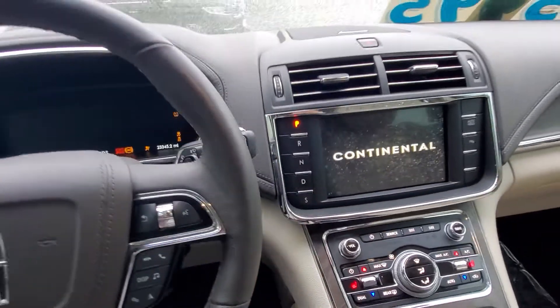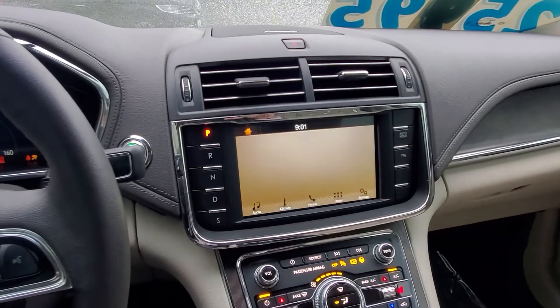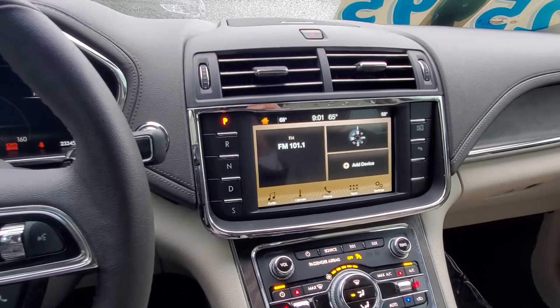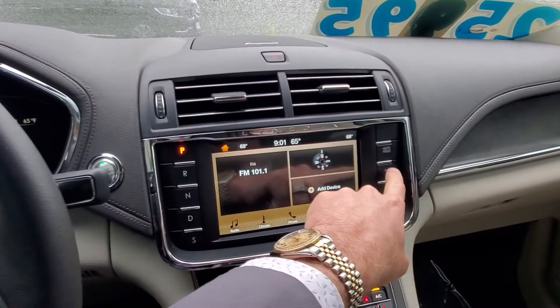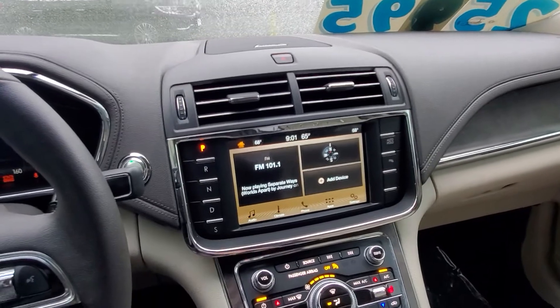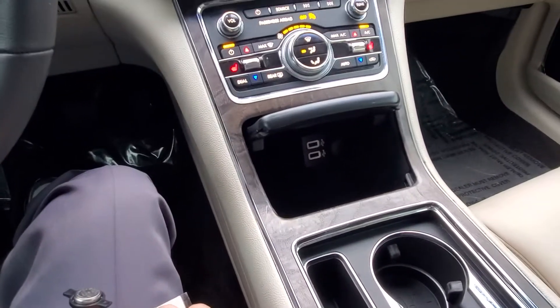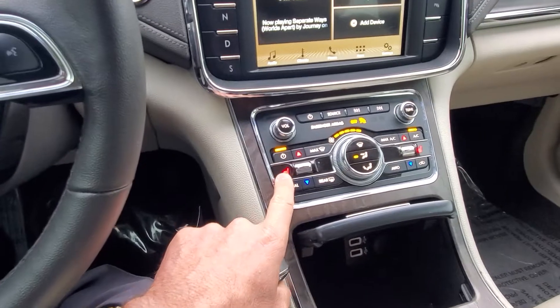I don't know if you're familiar with the functionality of a Lincoln, but it has auto hold — kind of like an ongoing parking brake, which is pretty cool. It has sensors in the bumper; you can turn off the sound on that if it's driving you crazy. Plenty of storage, double USBs, heated seats.